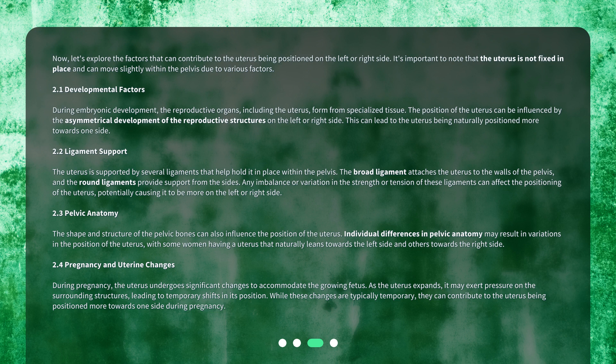Ligament Support: The uterus is supported by several ligaments that help hold it in place within the pelvis. The broad ligament attaches the uterus to the walls of the pelvis, and the round ligaments provide support from the sides. Any imbalance or variation in the strength or tension of these ligaments can affect the positioning of the uterus, potentially causing it to be more on the left or right side.